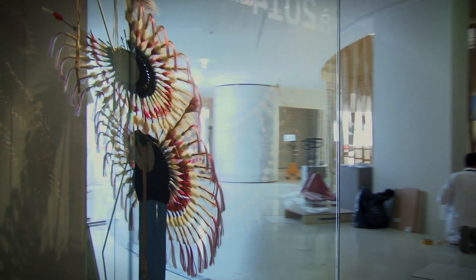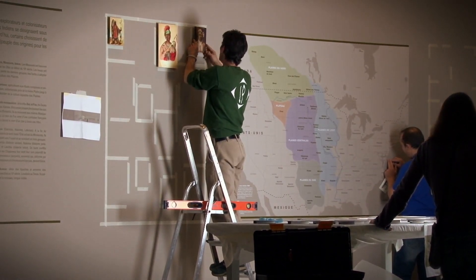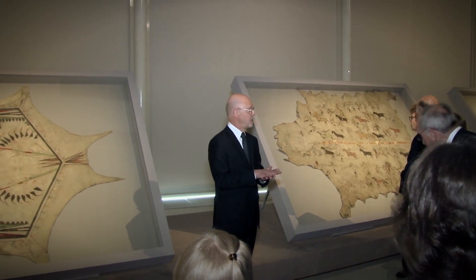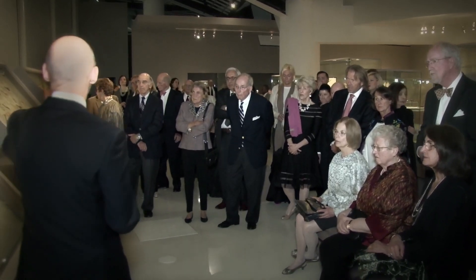Today we're continuing that and making focus on a region, the Plains, that is so close to us. It's appropriate to talk about French influence, especially when this would be shown in Kansas City, and that we were at the heart of New France in the 1700s.